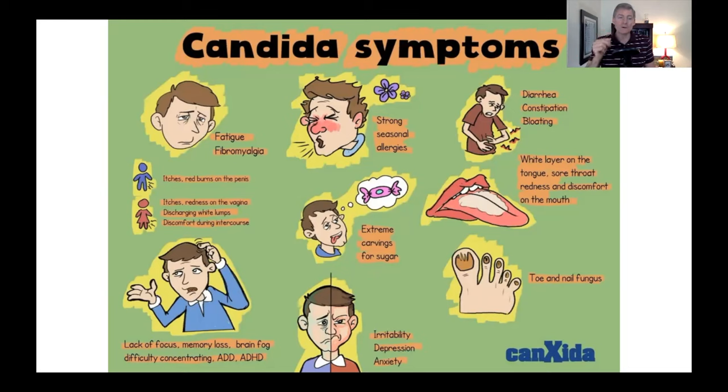Bottom left on the symptom chart: lack of focus, memory loss, brain fog, difficulty concentrating, ADD and ADHD — all these brain things can be from fungus, from candida. And then itchy skin anywhere. Upper left corner: fatigue and fibromyalgia, chronic fatigue syndrome and chronic muscle aches. What's causing that? It's usually a multitude of factors, and candida is definitely one of them.